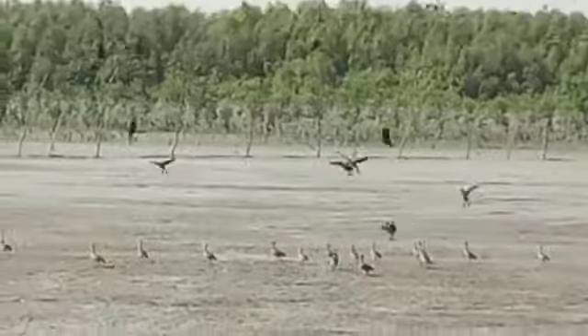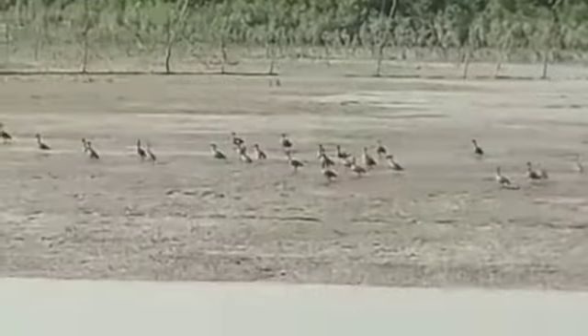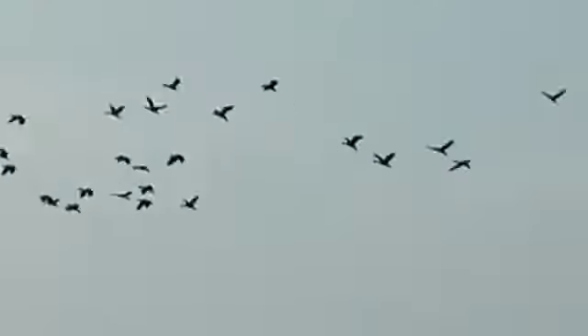Now you can see the northern shoveler — it is right now sitting on the mud bank. You can see the long beaks.